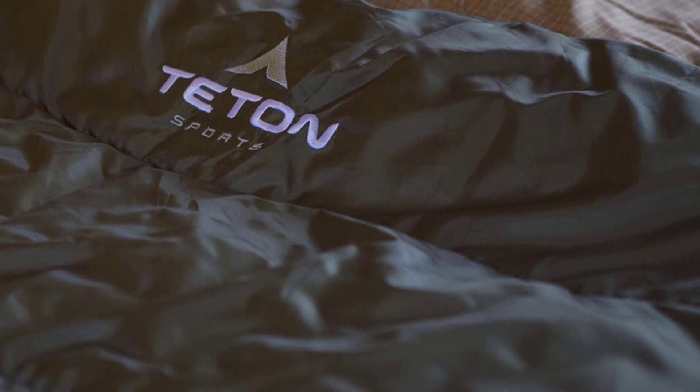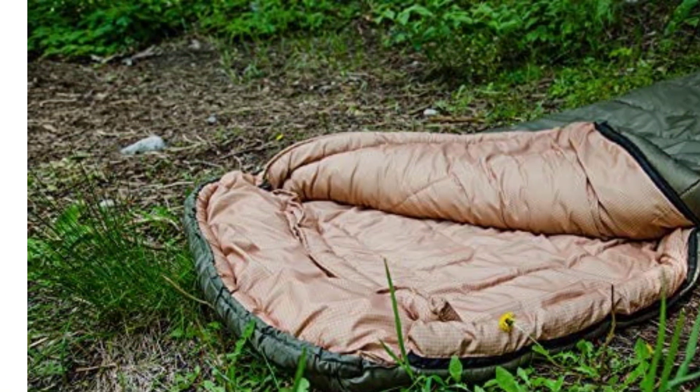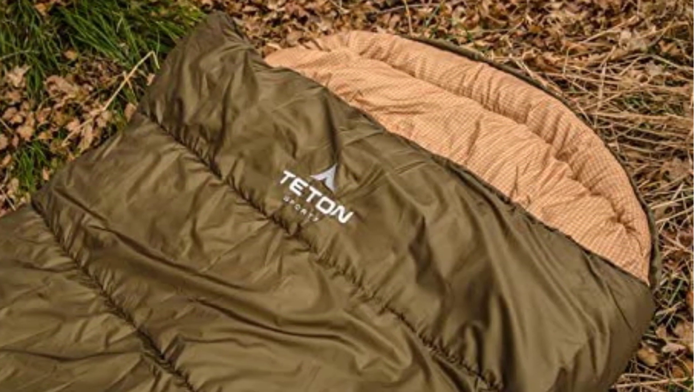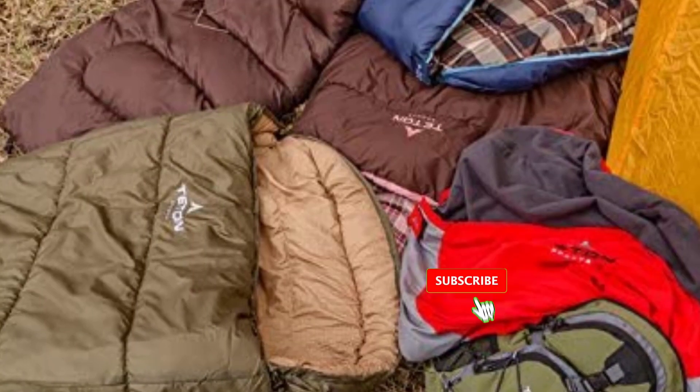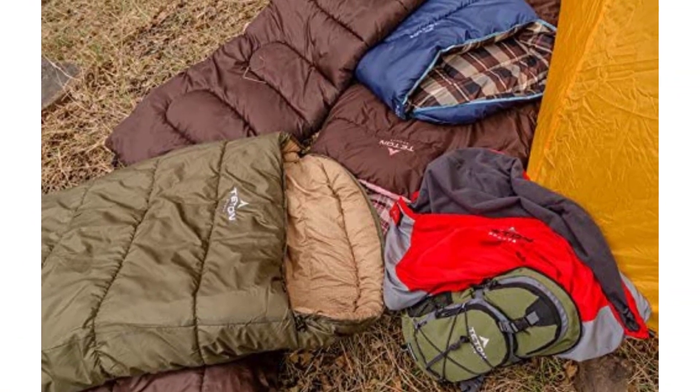After a hard day of trekking, it is wonderful to settle into a spacious sleeping bag with a zipped opening on either side. The anti-snag zippers may be easily rolled up and down when you wake up, and your belongings will be safe all night long in the internal pocket. The manufacturer also included double-layer offset stitching, hollow fabric for warmth, and draft tubes across the shoulders to keep out drafts.